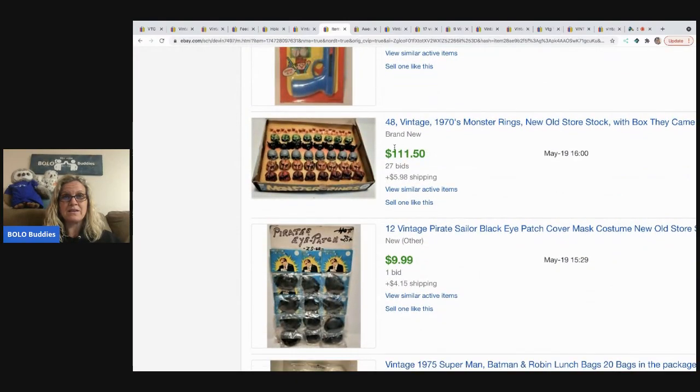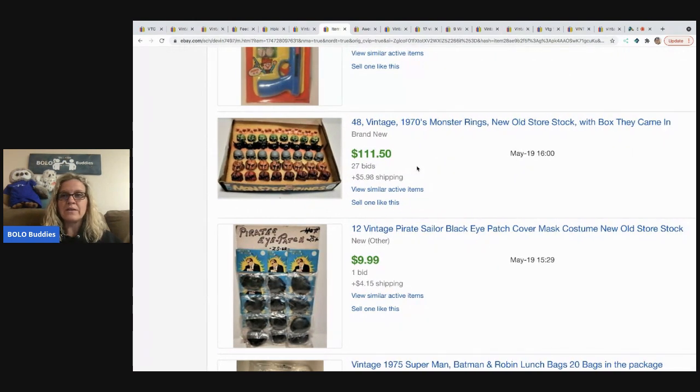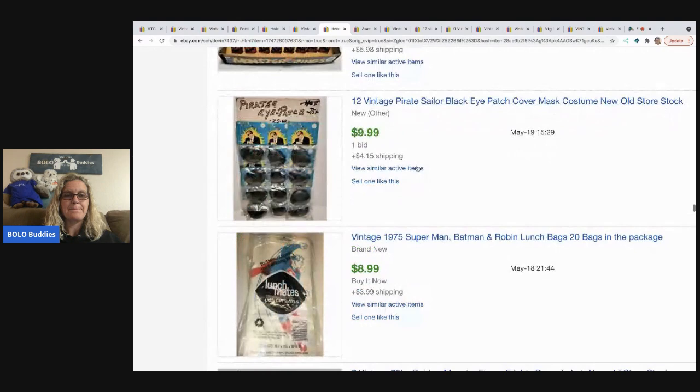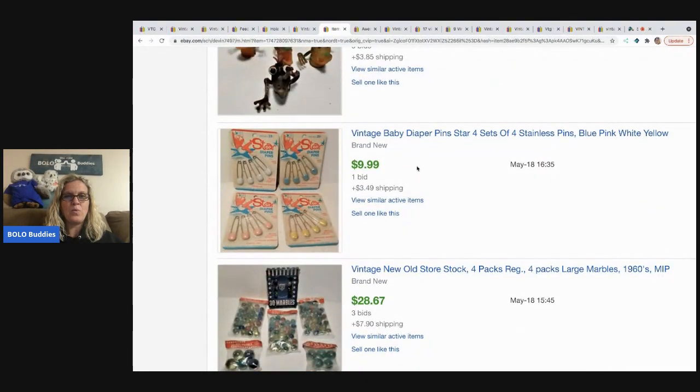Monster rings — $111, with the box they came in. Oh my goodness!